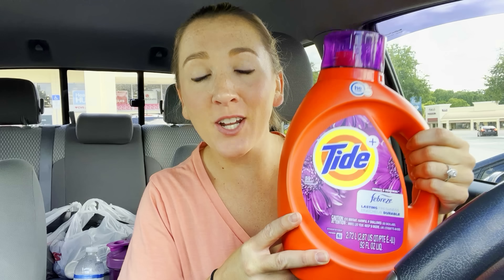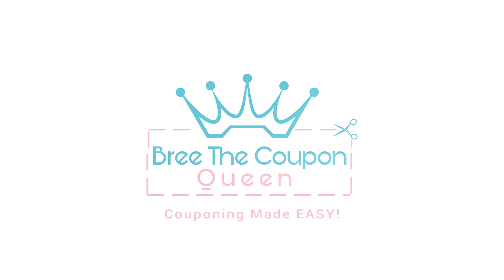I just got this huge Tide for 12 cents out of pocket. Stay tuned, I'll show you how. Hey guys, welcome back to my channel, Brie the Coupon Queen.